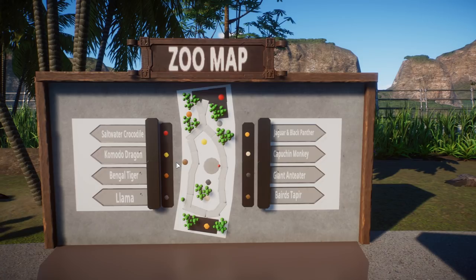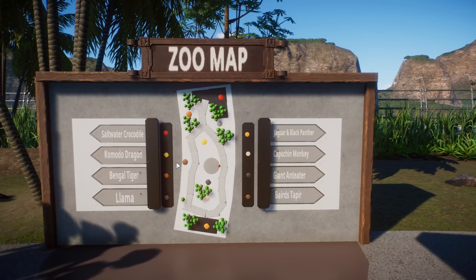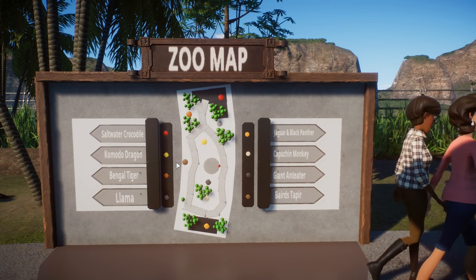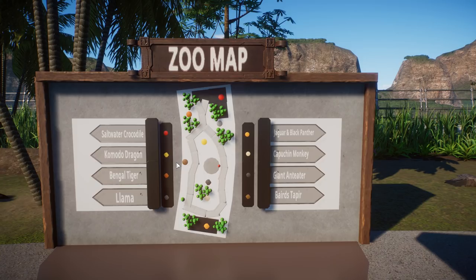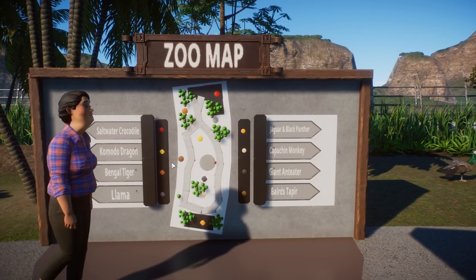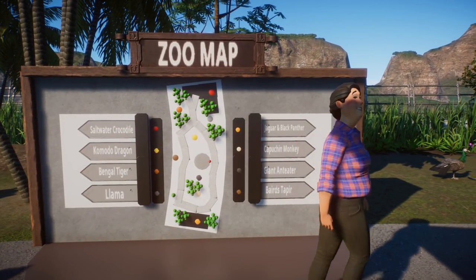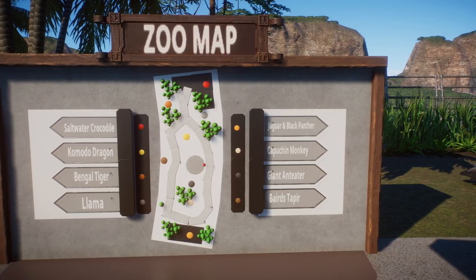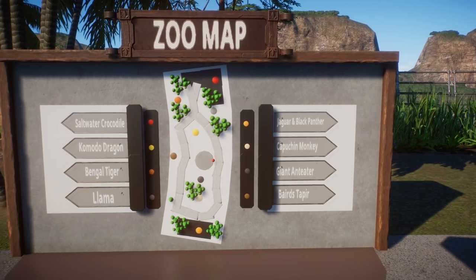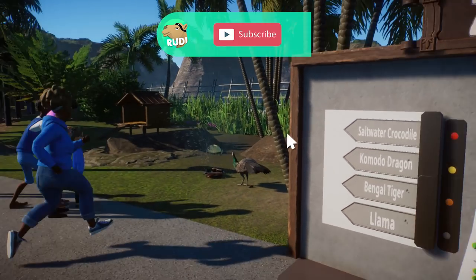Remember those days when we were small? I had this when I was going to the football club - I was super small, like two or three years old. There were like 10 minutes of playing football and then like 30 minutes of just running through the sprinkler. Every day the same - it was so cool! So you want me to choose where to go? First of all, I have to compliment you on your amazing map skills. Maps are very important, as we know. I think we should go left and save the jaguars for last.